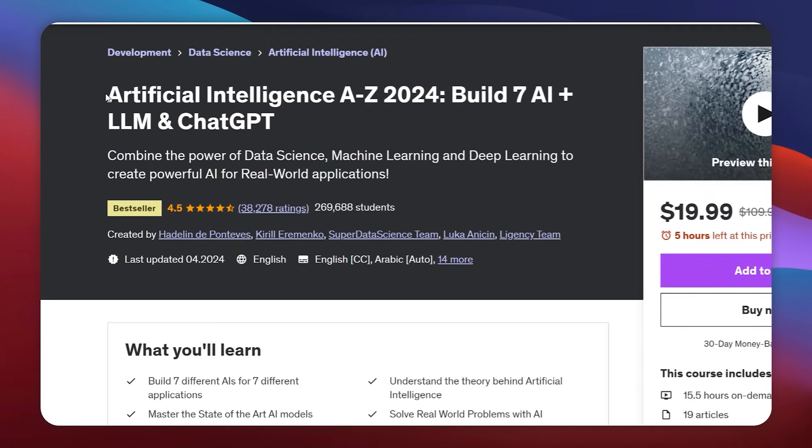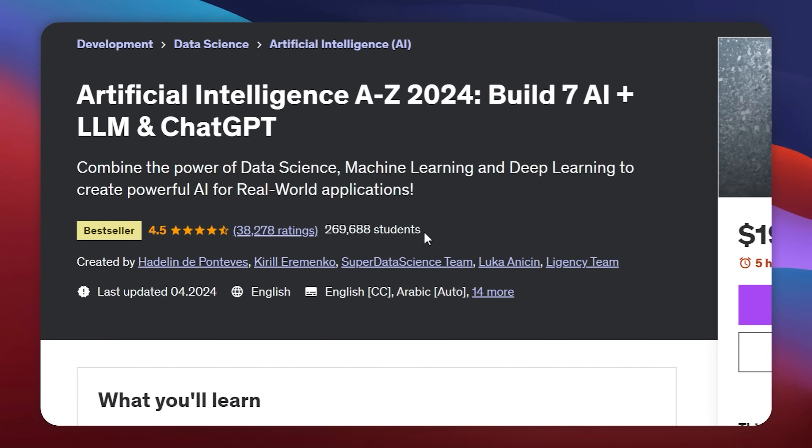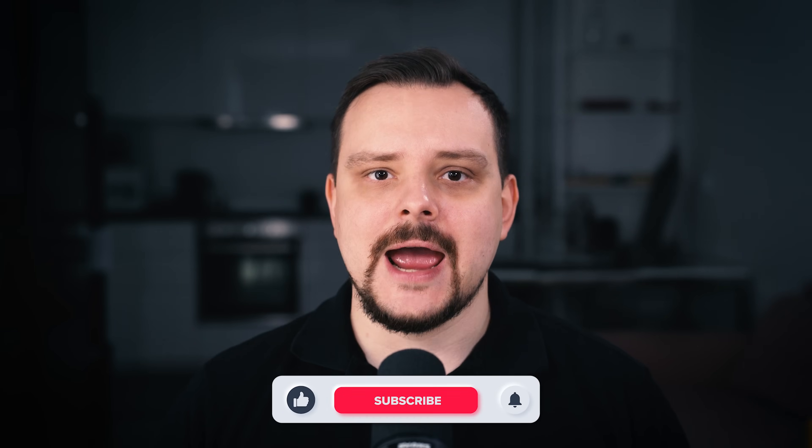Artificial Intelligence A to Z: Build 7 AI plus LLM with ChatGPT — this is one of the top AI courses on Udemy. This learning program is a bestseller with almost 300 thousand students, 40k ratings, and a general score of 4.5 out of 5 stars. But is it really so good? My name is Daniel and today I have a Udemy Artificial Intelligence A to Z course review for you.